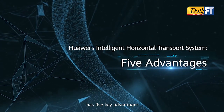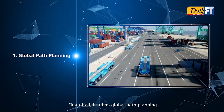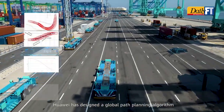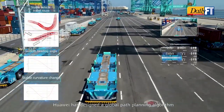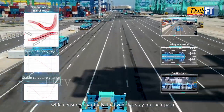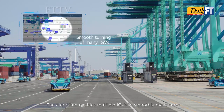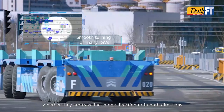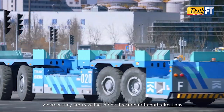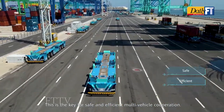Huawei's intelligent horizontal transport system has five key advantages. First, it offers global path planning. Huawei has designed a global path planning algorithm based on vehicle kinematics, which ensures that individual vehicles stay on their path. The algorithm enables multiple IGVs to smoothly make turns whether they are traveling in one direction or in both directions — this is key for safe and efficient multi-vehicle cooperation.